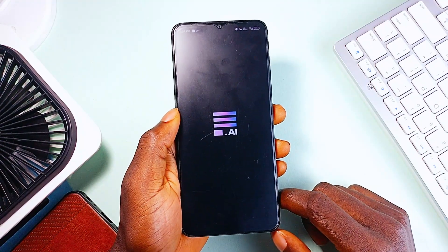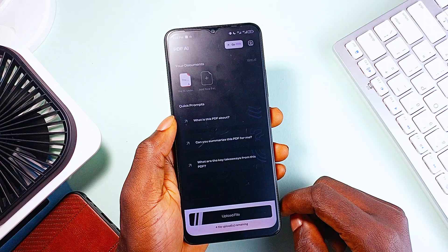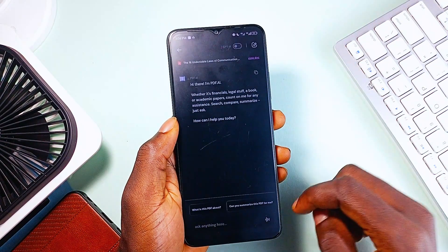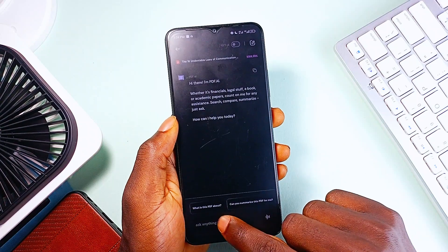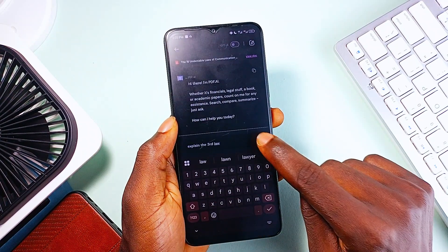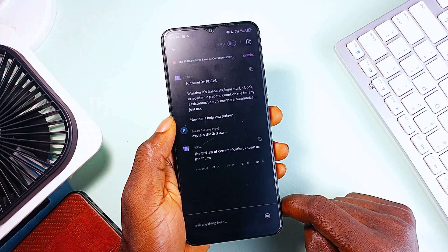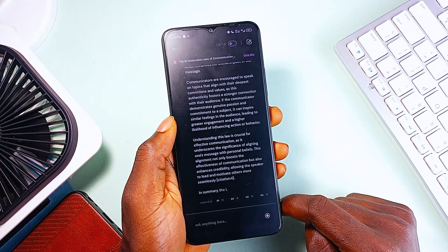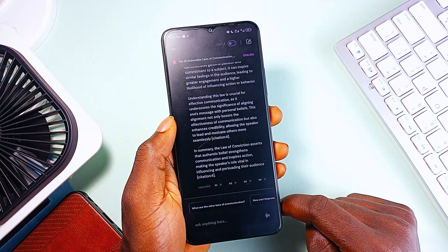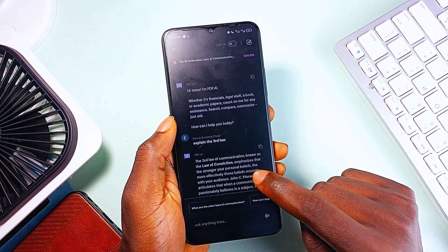But with this next application called PDF AI, you won't have to go through the exhausting process of reading long PDFs. This app summarizes PDFs and turns them into interactive experiences. So instead of scrolling through hundreds of pages, once you upload the document, you can just ask the AI questions, and it will pull out the key information for you. It is great for students who need to extract key insights from textbooks, professionals who work with contracts, reports, or research papers, or anyone who wants a smarter way to handle long documents.